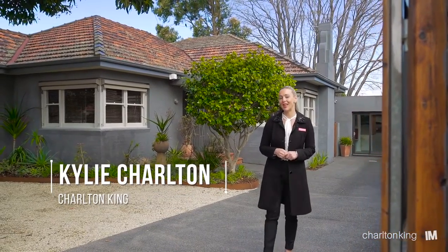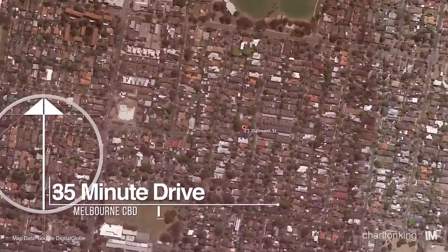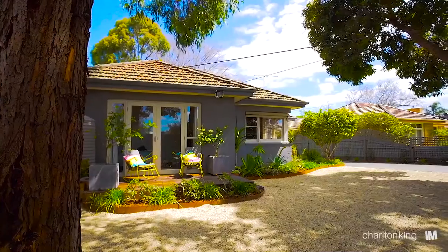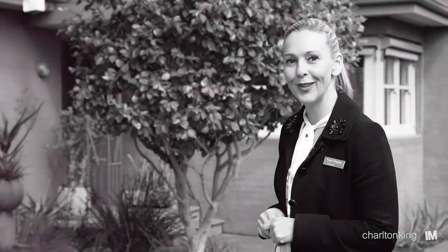Hello, I'm Kylie Charlton from Charlton King Real Estate Agents and I can't wait to show you number 25 Delmont Street in Hyatt. It's a four bedroom home, master bedroom with en suite and walk-in robe, a self-contained studio, music studio or guest house — and you have to see the outdoor space. Come inside and I'll show you through.